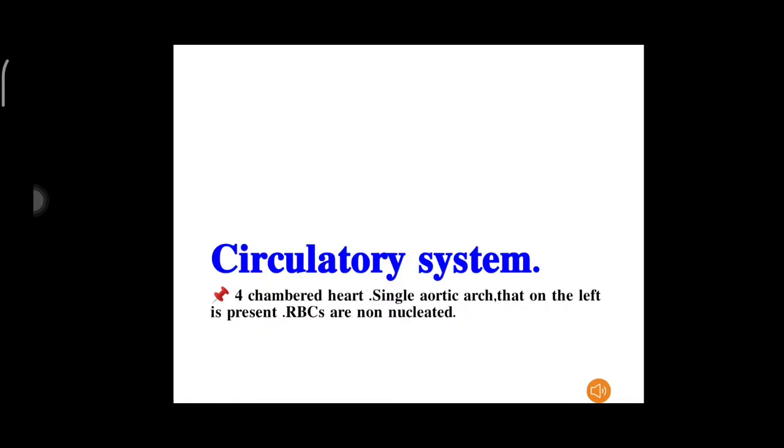Regarding the circulatory system: the heart is four-chambered. There is a single aortic arch, that on the left, is present. Red blood cells are non-nucleated.